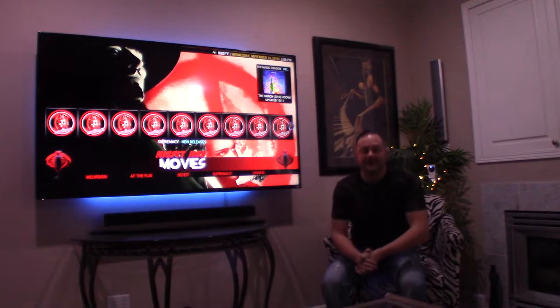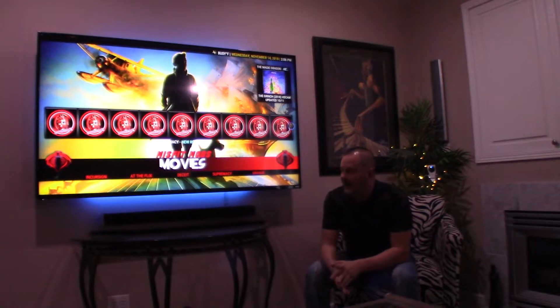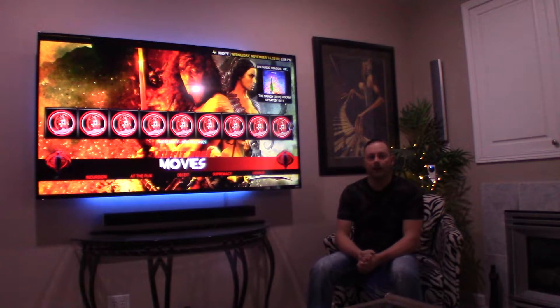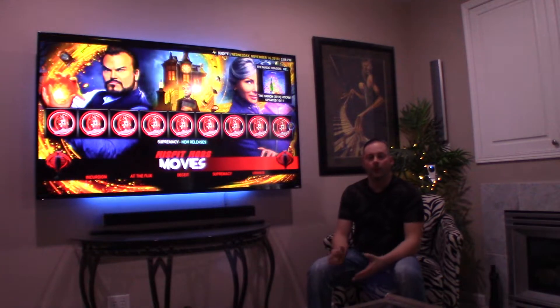Good afternoon YouTube and welcome back to Fat Cat Collections. Today I just wanted to put up a follow-up video on a product that I reviewed probably about a month or two ago — the Vizio Dolby Atmos soundbar — and I wanted to give you guys a quick tour of what I use for my entertainment system downstairs in my home.